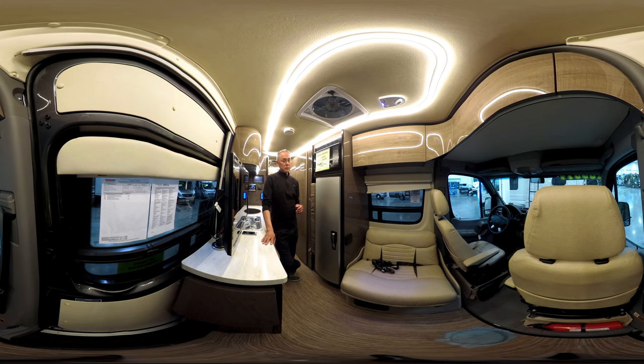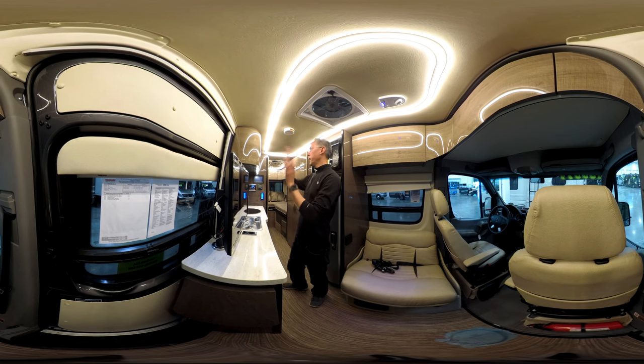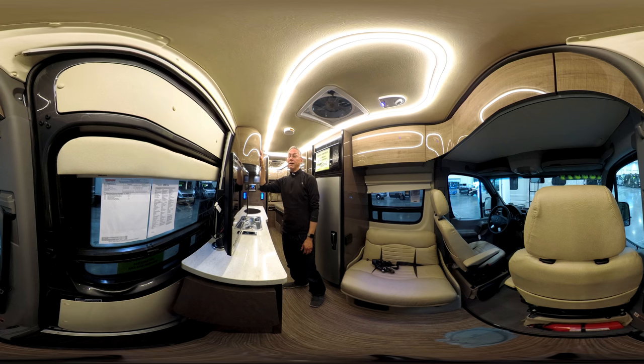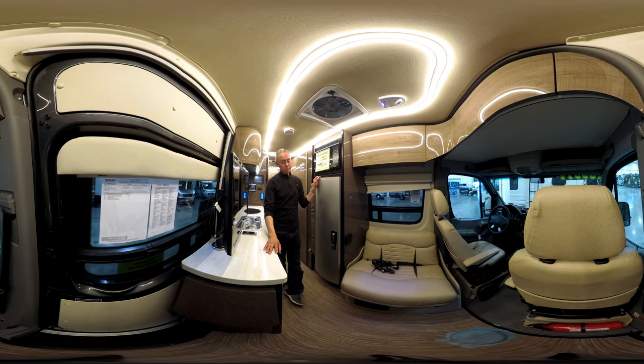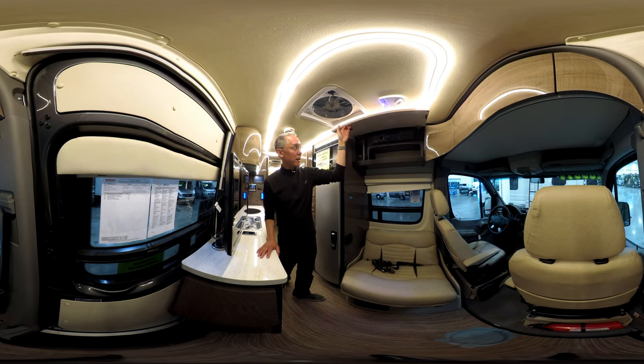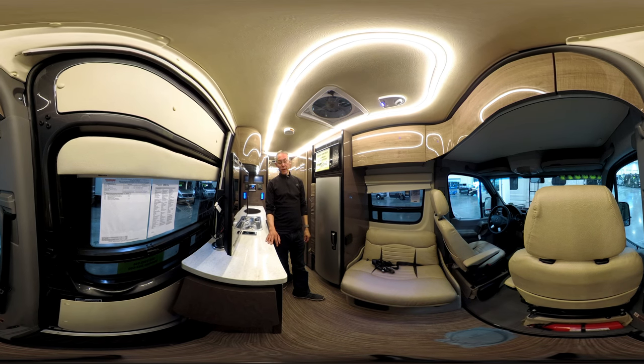I like this 2018 Winnebago Era 170A a lot, especially at this list price — just a touch over $100,000 for a Mercedes extended chassis with a lot of really nice features: multiplex wiring, the touchscreen, the Truma Combi, solar, rope lighting, beautiful high-gloss curved cabinetry, and Corian countertops. It is using stick framing and staples, but it's still a pretty impressive van for $100,000.